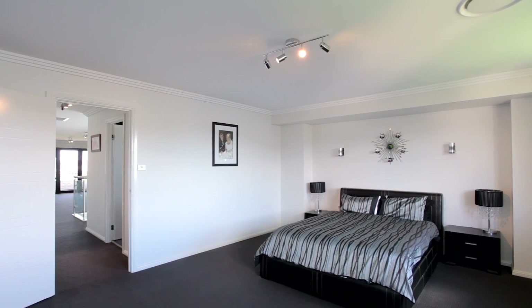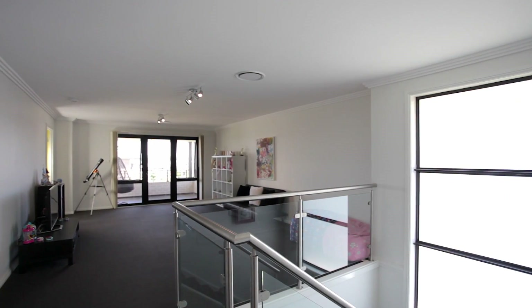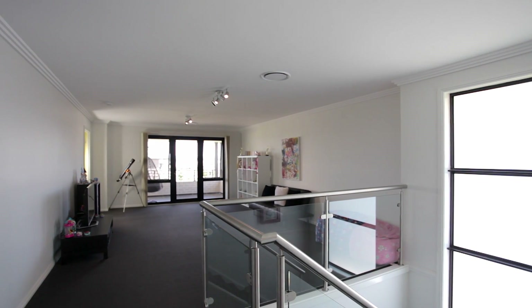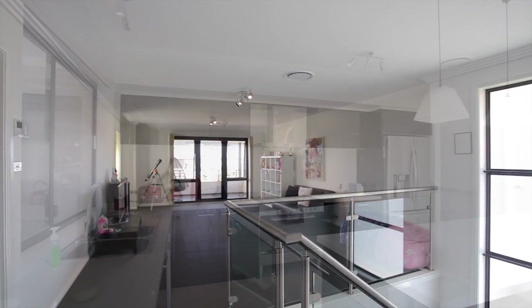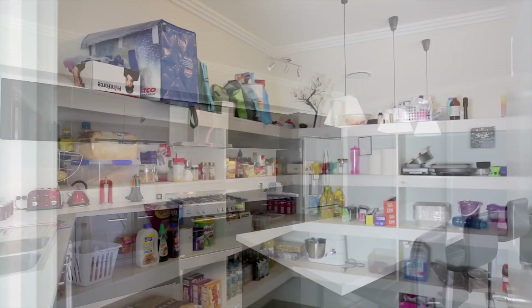Less than a year old, this immaculate home offers four oversized bedrooms, a large upstairs lounge room with balcony, and a magnificent light-filled staircase. The kitchen is a modern masterpiece with a massive walk-in pantry and every convenience for the budding chef.